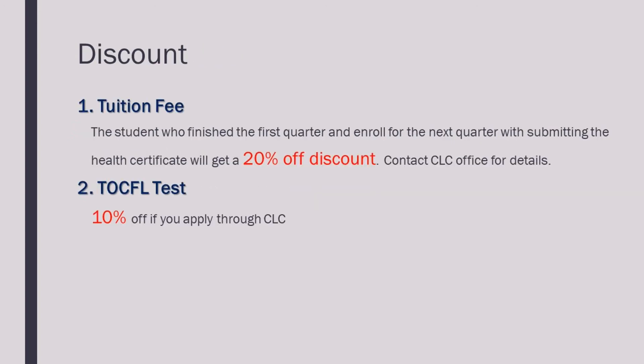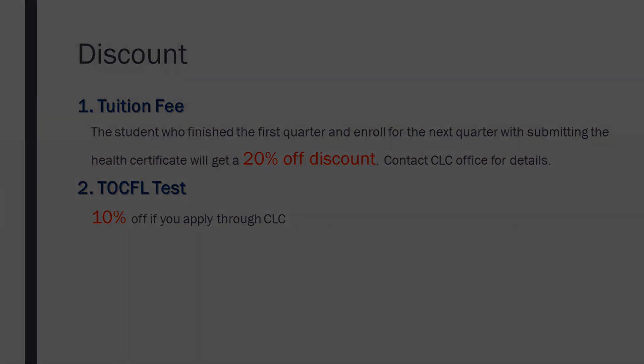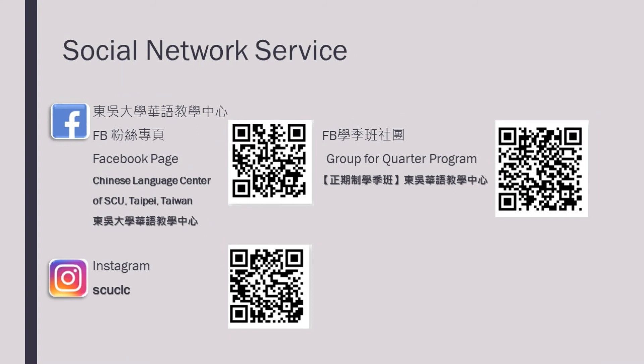Starting from your second quarter, the tuition fees will be reduced by 20%. If you apply and register for the TOEFL test through the CLC, you can receive a 10% discount. Please like our Facebook page, join the group and follow our Instagram. The latest announcements and information will be posted on these websites.